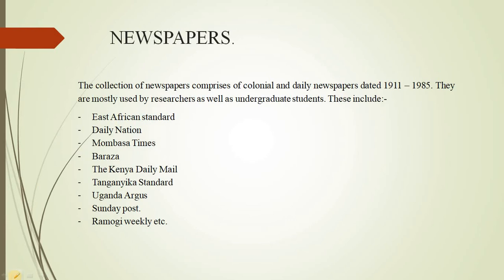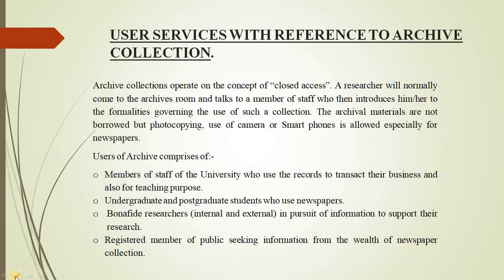Apart from private collections and university records, we have preserved newspapers. The collection of newspapers comprises colonial and daily newspapers dated 1911 to 1985. These are mostly used by researchers as well as undergraduate students. These include East African Standard, Daily Nation, Mombasa Times, Baraza, The Kenya Daily Mail, Tanganyika Standard, Dugada Aga, Sauti Post, Ramogi Weekly, and others.